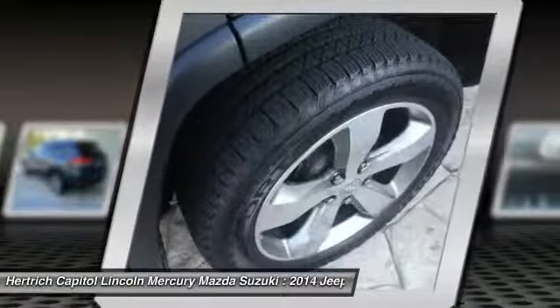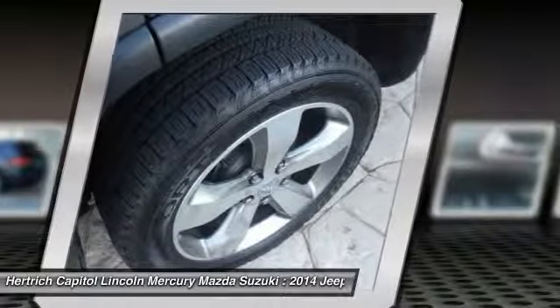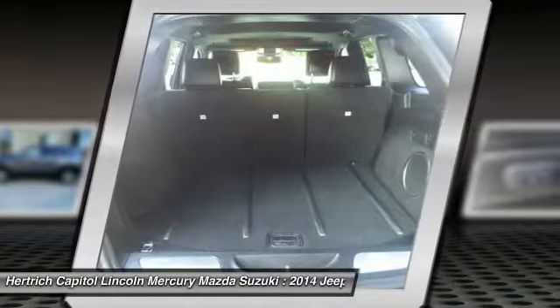The Grand Cherokee Limited will provide you with everything you have always wanted in a car: quality, reliability, and character.